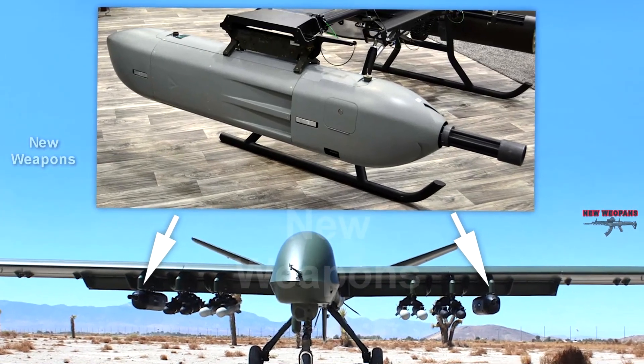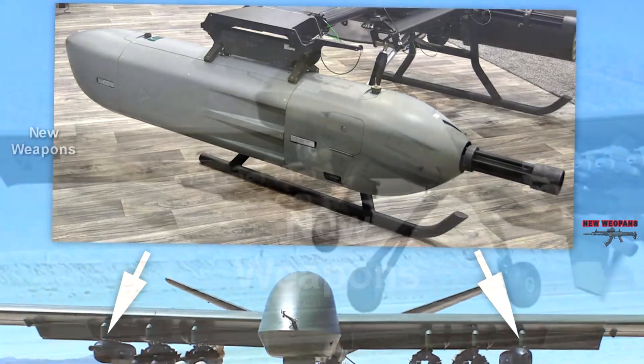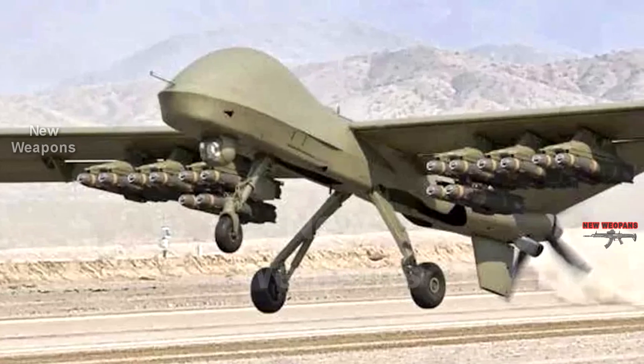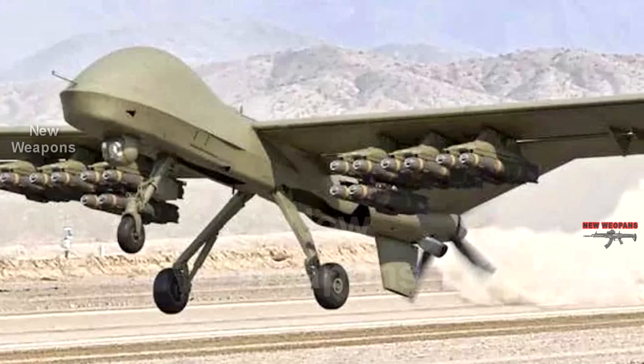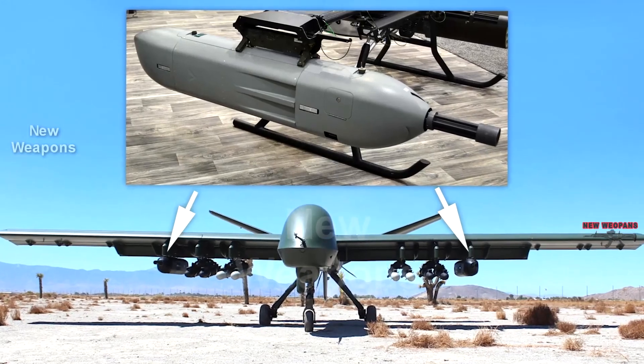It is also unclear how an operator would operate a Mojave with machine guns, as firing on ground targets requires dynamic maneuvering close to the ground. The drone has a 450-horsepower turboprop engine and can fly for more than 25 hours, carrying up to 1,600 kilograms of payload.